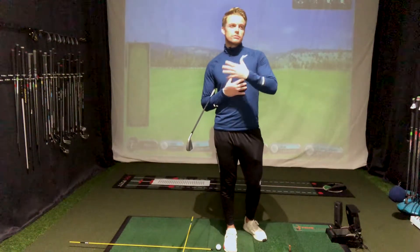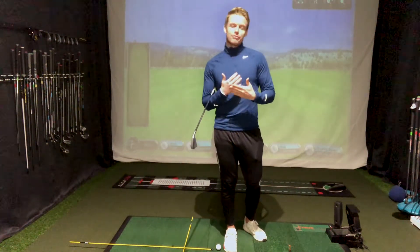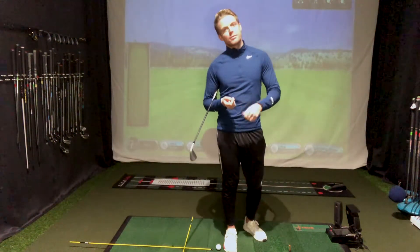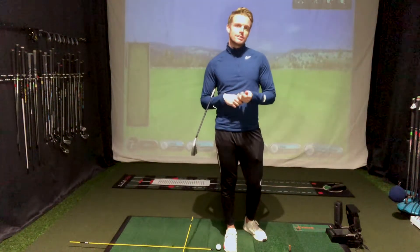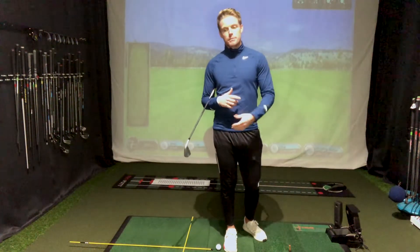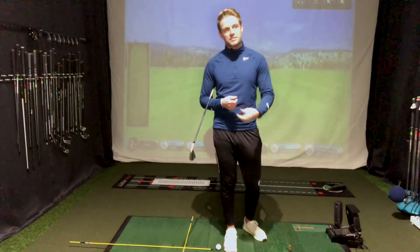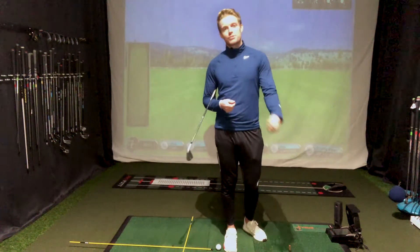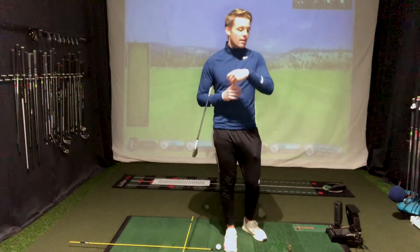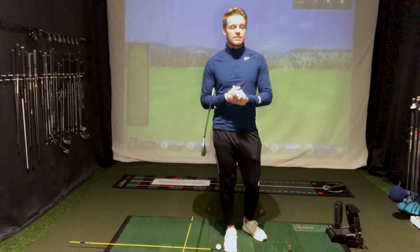When we're at the range, the typical type of range session I tend to see — the first one I like to call a machine gun style session — where you get a massive basket of balls and start slowly warming up, hitting a few wedges, a few irons, and before you know it you're straight onto the driver because you're a bit bored of hitting irons. Then by the end you drop down to a few more wedges and that's it, range session is over.